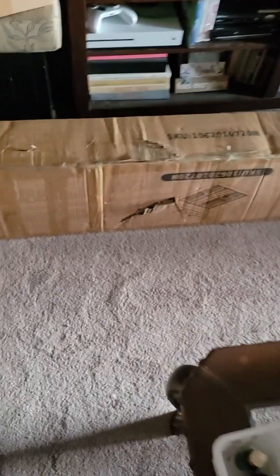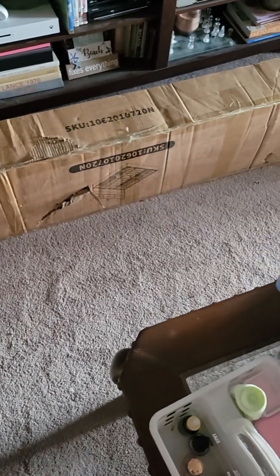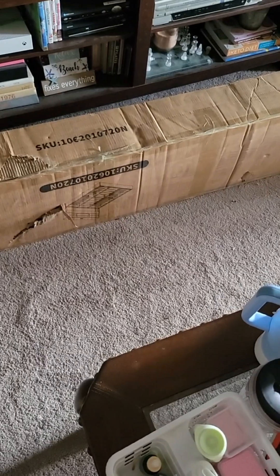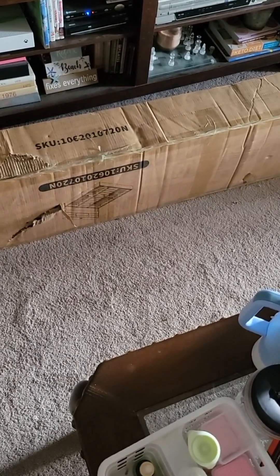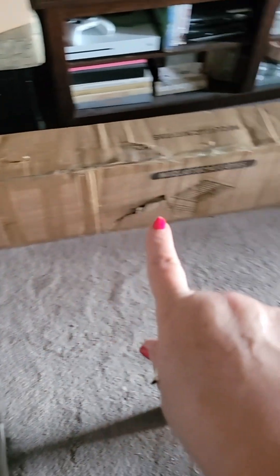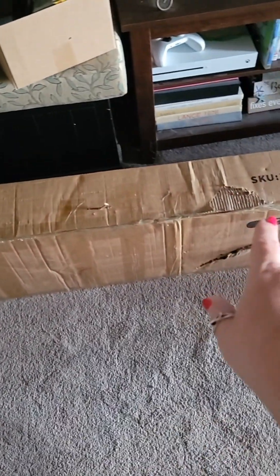This box alone is 49 kilograms. Let's see — Alexa, how many pounds is 49.5 kilograms? 49.5 kilograms is about 109 pounds. So this box alone weighs 109 pounds. And I had to bring it from way out there — that's as far as I could get.